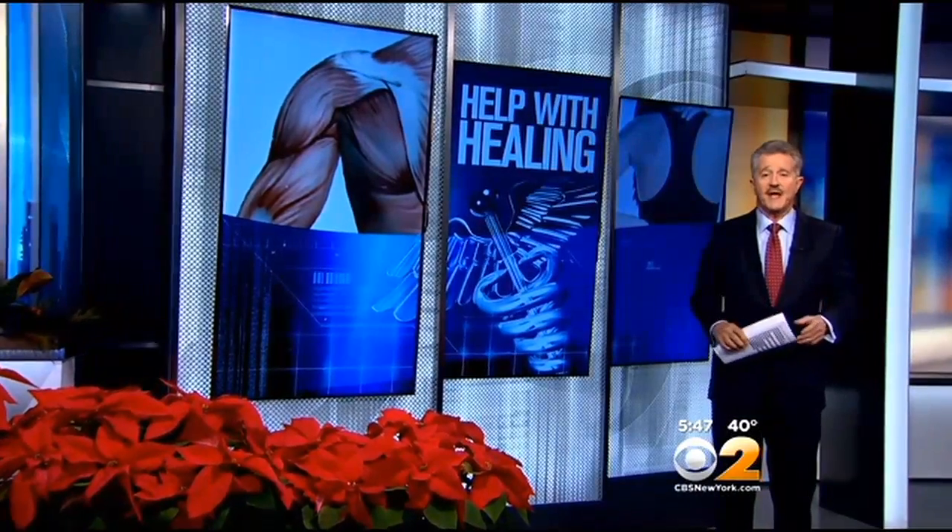SAM devices are FDA cleared, made in the USA, and can either be rented from a physical therapist or bought outright for about $500, with some insurance plans potentially covering the cost. The device is unique enough that the company has received funding from the National Institutes of Health, the Department of Defense, and an agency of NASA.